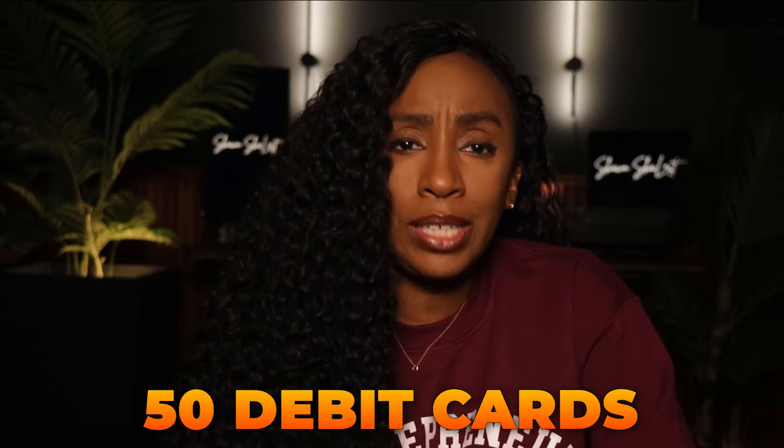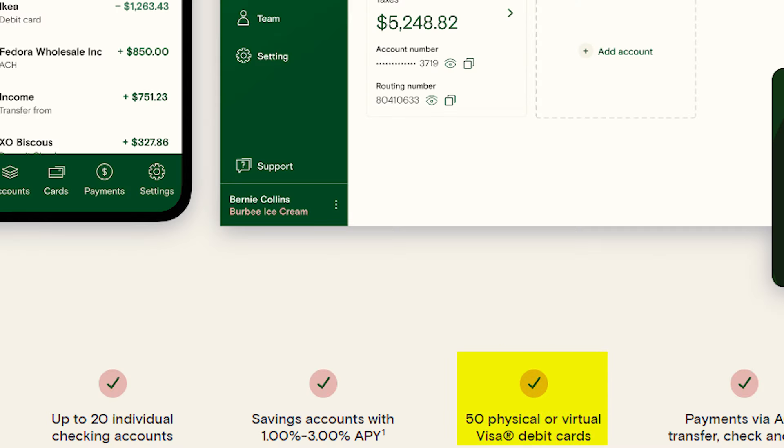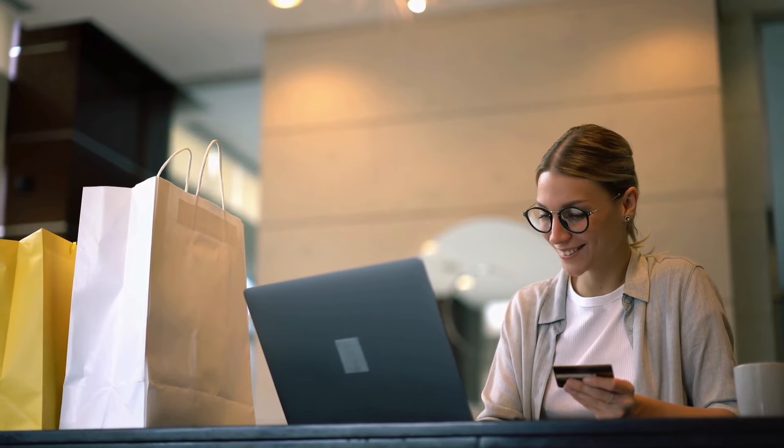Relay also gives you up to 50 virtual or physical debit cards. Relay is designed for you to give banking privileges to your team. You can give team members access to your Relay account and limit their access to see just what they need to see — this also includes your bookkeeper. You can give team members their own debit cards. My Etsy business is run by a small team of contractors. My operations manager has access to my Relay accounts related to Etsy and has her own debit card to make purchases from our vendors. I can set spending limits, so I'm not a roadblock in my business.